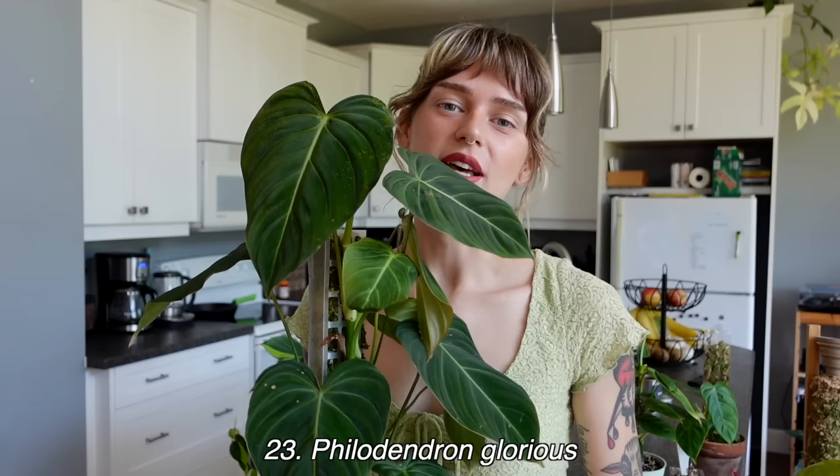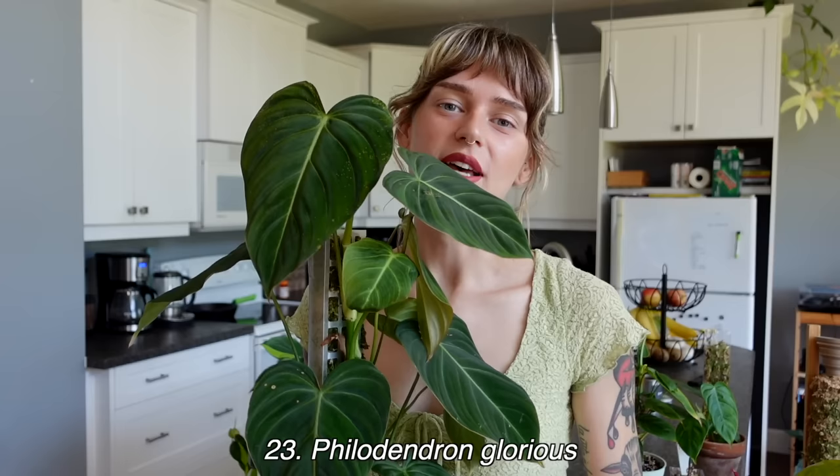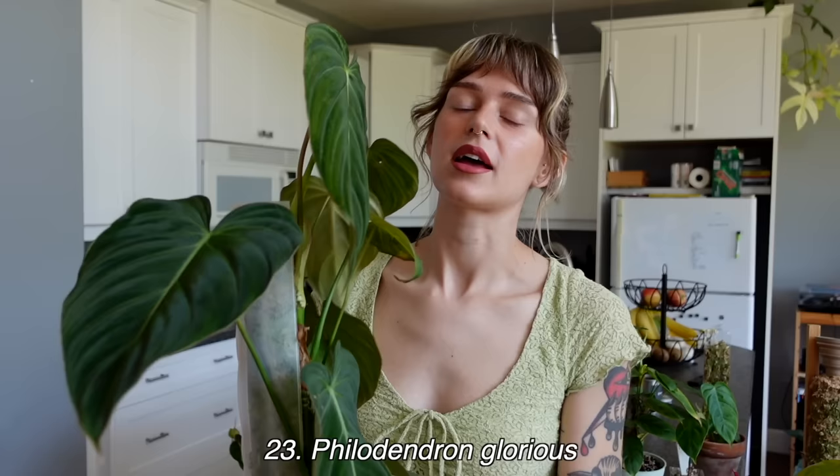Number 23 is my philodendron glorious, which is a hybrid between philodendron gloriosum and philodendron melanochrysum. As far as my philodendron hybrids and velvet philodendrons go, this one just hasn't been my favorite — not that I don't love it, because when I see other people's glorious I think it's phenomenal. But I've had a bit of a difficult time growing this — the leaves can get stuck, and I haven't 100% figured out what conditions it likes. It might be getting too much light now.